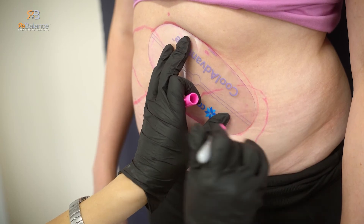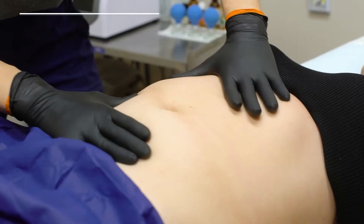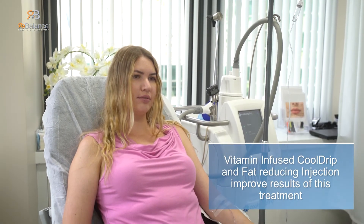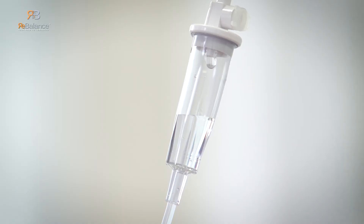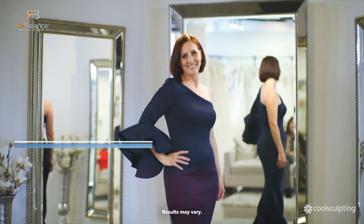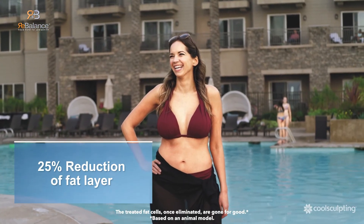CoolSculpting360 is performed by highly trained and experienced licensed practitioners. This unique combined treatment of lymphatic massage, vitamin-infused CoolDrip, and a fat-reducing lipotropic injection improve the lymphatic drainage of frozen fat cells, which will improve and enhance the results of this procedure up to 40%. Most treatments could be completed in 45 minutes per treatment area. Each treatment will cause up to 25% fat reduction in the treated area after a single treatment.